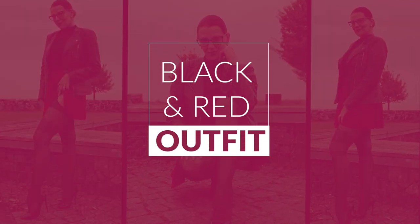I changed the outfit and we will see each other outside. Let's start with the black-red outfit.